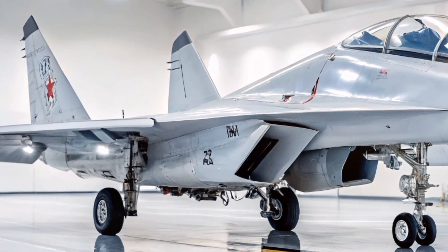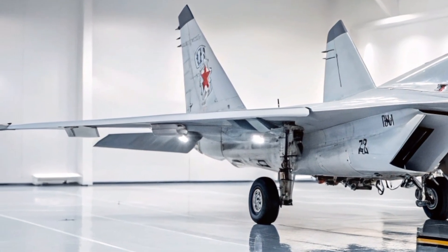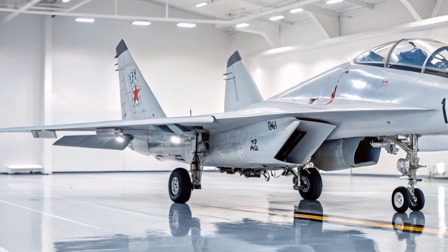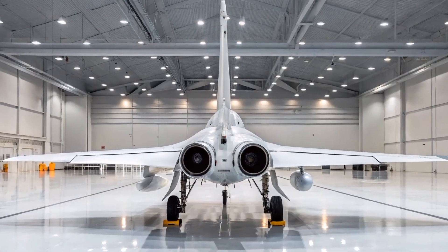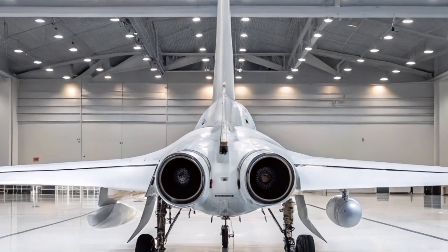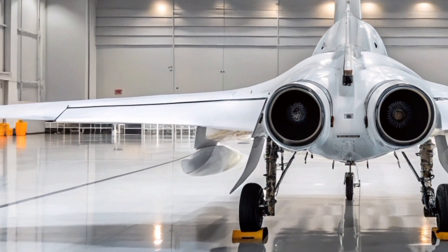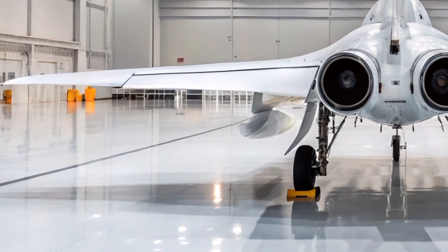Its multi-role capability is further enhanced by compatibility with precision-guided munitions and advanced targeting pods, enabling effective engagement of both aerial and ground targets. Despite its advancements, the MiG-35 has faced challenges in both domestic adoption and international sales. Only a limited number have been produced, with reports indicating that six units were built and assigned to the Russian aerobatic team, the Swifts. Attempts to export the aircraft to countries such as India, Egypt, and Malaysia have been unsuccessful, often due to concerns over outdated design elements, limited stealth capabilities, and logistical issues.